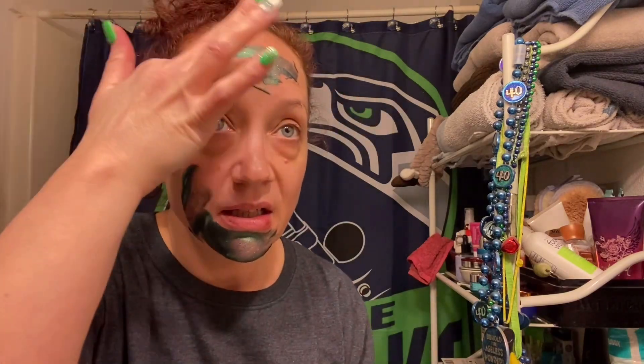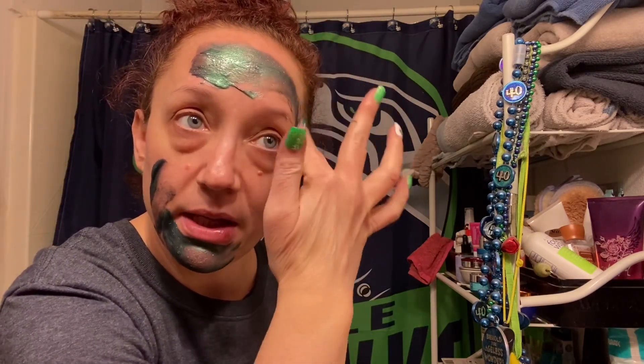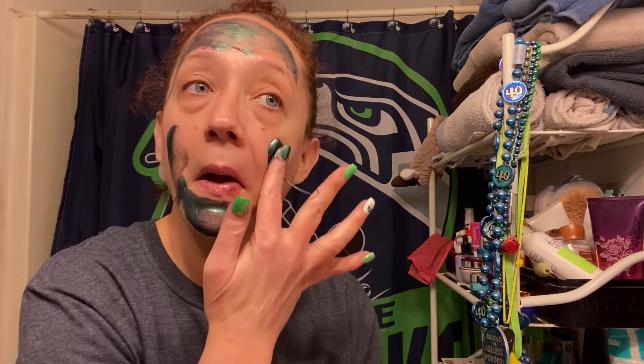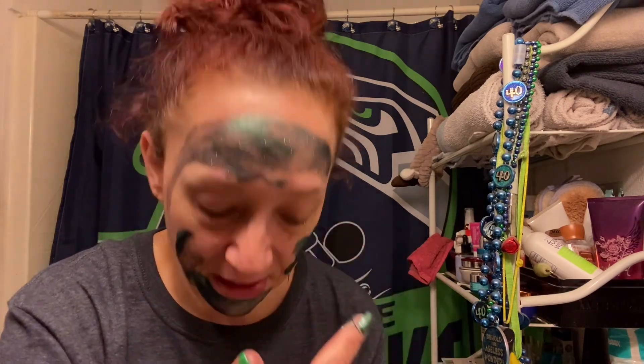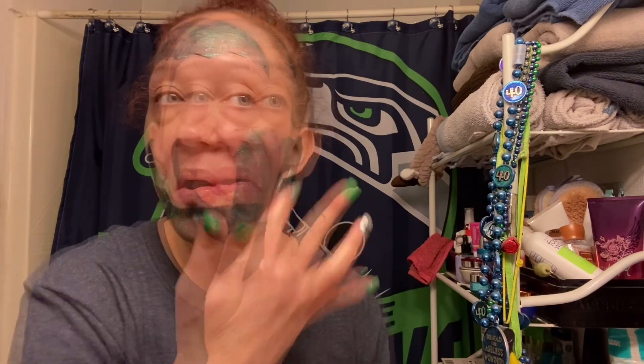All right, let's get this on. I don't want to get my eyebrows, and I don't want to get it in my hair either because that would be painful to peel it off. I'm going to see how this goes. It's getting all over the place! I'm going to finish putting this on and then I'll be right back.